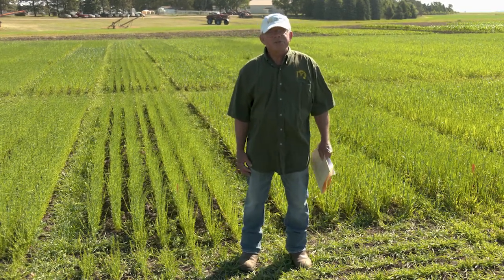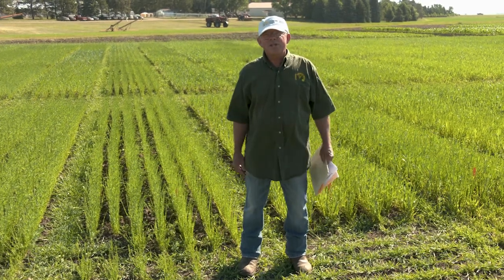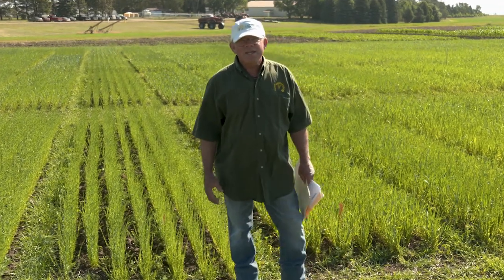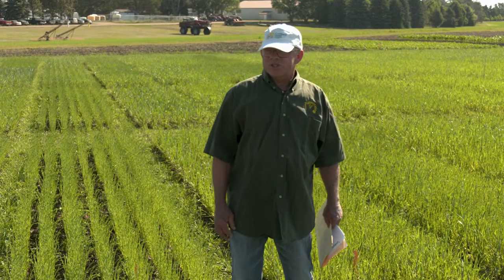Intercropping wheat flax is reported in our annual report in 1991 — it was looked at on this research center under conventional plot ground from 1989 to 1991 by Dr. Pat Carr. This data showed in the early years that we looked at varying the row arrangements and how it was seeded, broadcast and so forth. Basically the data showed that through economic analysis and other factors, it didn't pay.